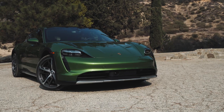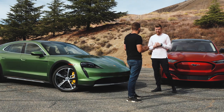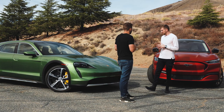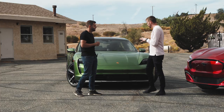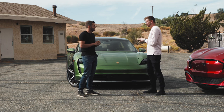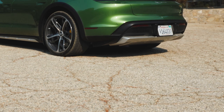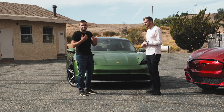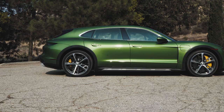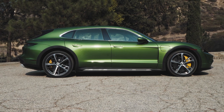The first ever electric vehicle from Porsche, and one that we all pretty much universally love. We've driven the Taycan a lot this year — the rear-drive model, the all-wheel drive, and this Cross Turismo. This is the Taycan 4S Cross Turismo. You can also get it in the faster Turbo and Turbo S specs.